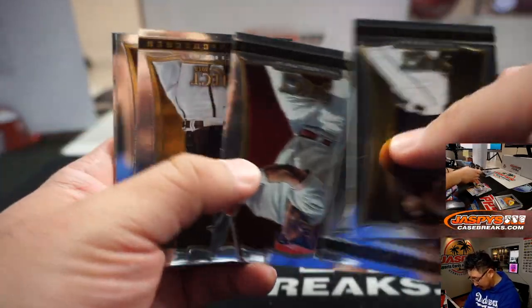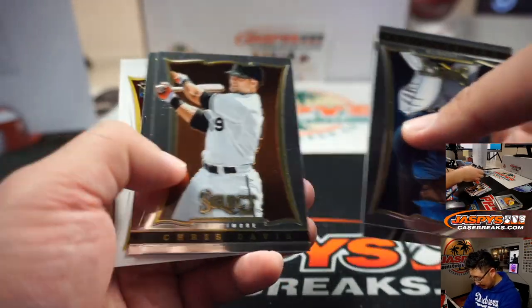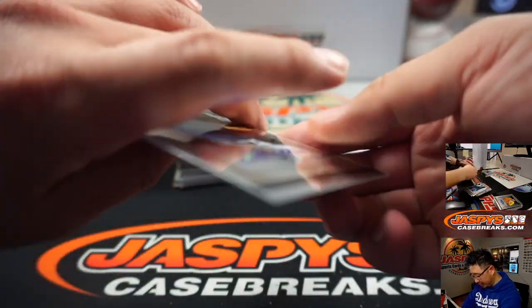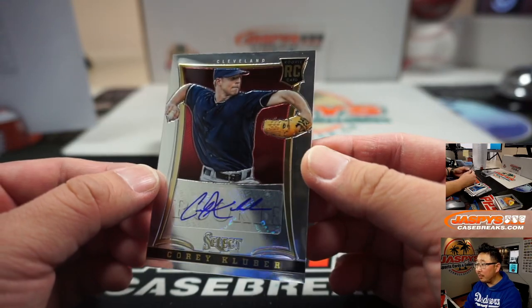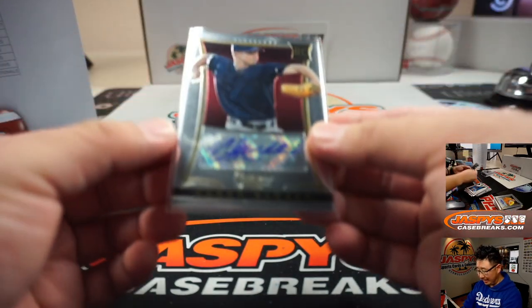Have we not seen a Nolan Arenado rookie card? I've been trying to keep an eye out — that's why I've been going kind of slow. Looking for a Nolan Arenado rookie card. Wow, what a case. Corey Kluber rookie for the Tribe — that goes to Todd, the Todd father.